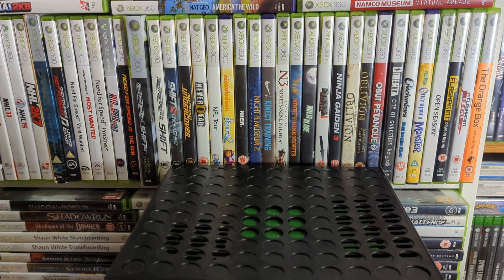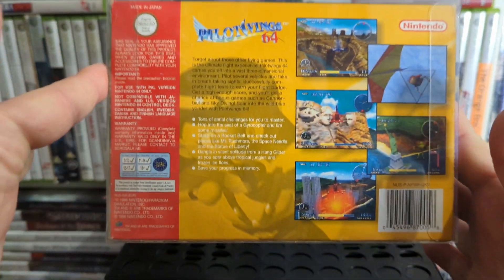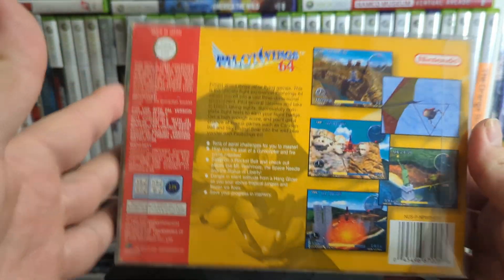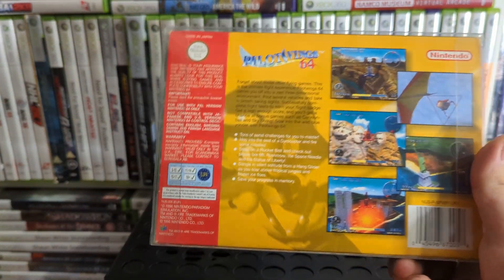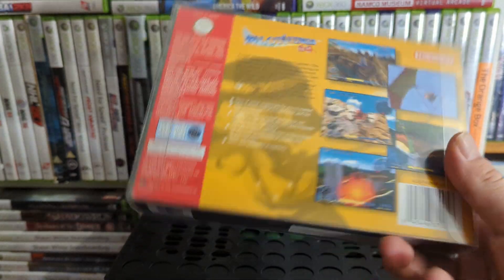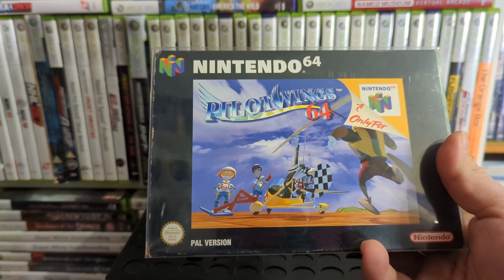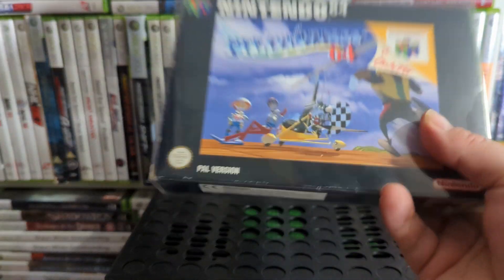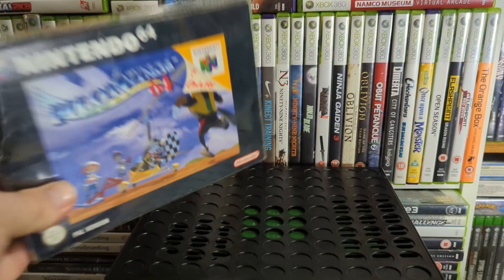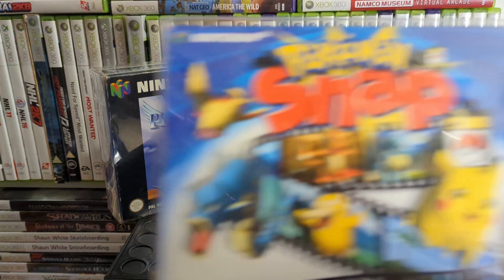Another one I played the hell out of is Pilotwings 64 — it's a sequel to the SNES Pilotwings. You do parachuting, gliding and that kind of stuff, it's pretty fun. This box is really chunky — when I bought it there was a fat player's guide inside and I'm pretty sure no versions came with that, so somebody must have just put it in there. Not going to complain though.